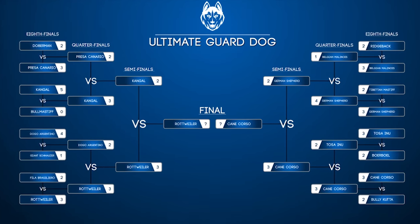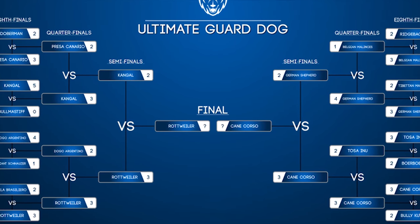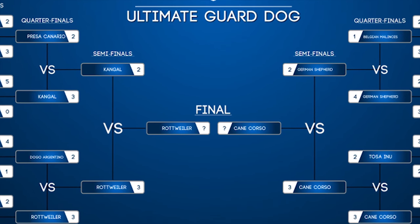You want to know what the ultimate guard dog breed is? Well today is the big day — the finale of our 16-breed knockout tournament has left us with the Cane Corso and the Rottweiler looking to eliminate each other and be crowned the ultimate guard dog breed.